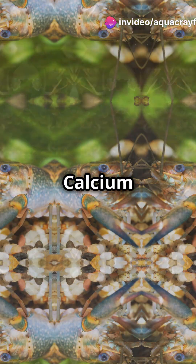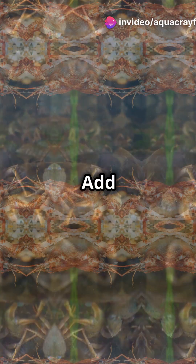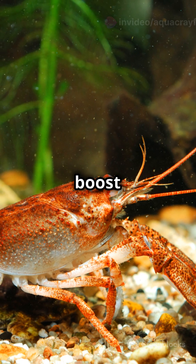Minerals are crucial too. Calcium builds strong exoskeletons. Add limestone or coral sand to boost calcium.